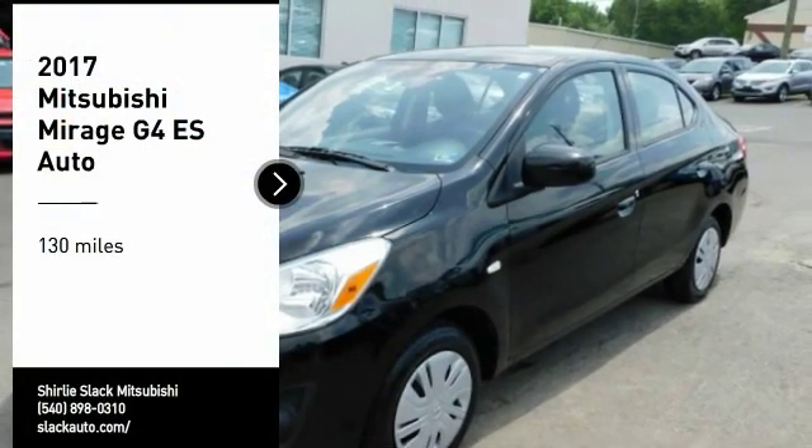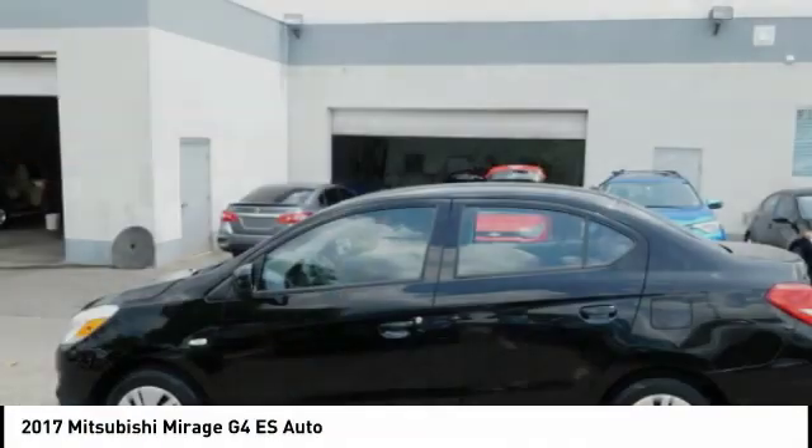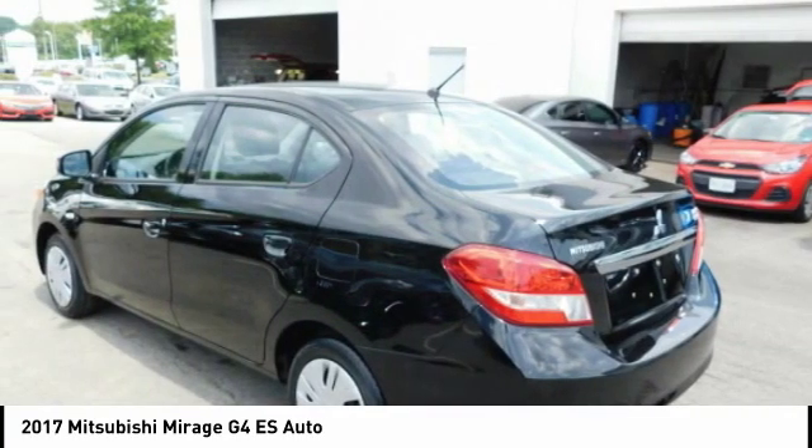You are going to love the 2017 Mirage G4. The Mitsubishi Mirage G4 is a subcompact sedan with fantastic fuel economy.